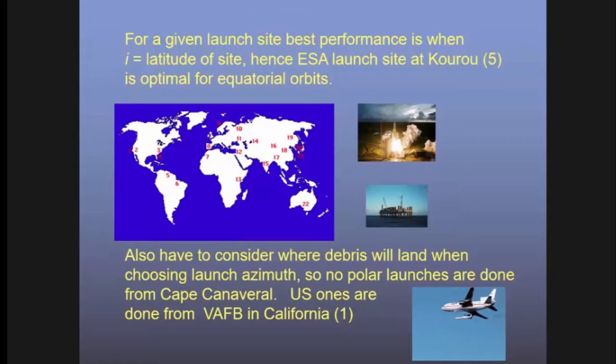You also have to think about where your first and second stages are going to land. If you try to launch into a polar orbit from Cape Canaveral, your upper stages would land on the east coast of the United States or in South America — not sensible. So polar orbits tend to be launched from Vandenberg Air Force Base on the west coast of America. Alternatively, you can launch from an airplane, like the Pegasus rocket launched from a TriStar, giving very flexible launch direction. Virgin Space has also started experimenting with dropping liquid-fuelled rockets from a jumbo jet.